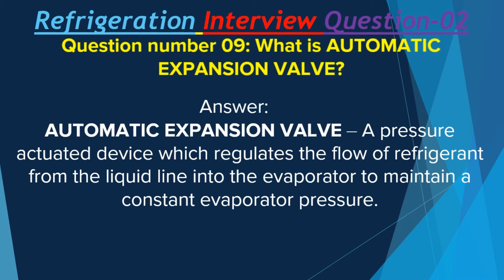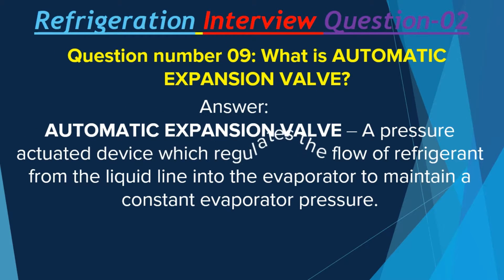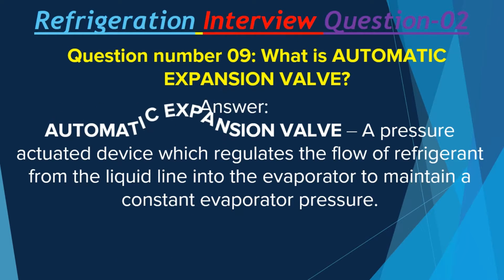Question number 9: What is an automatic expansion valve? An automatic expansion valve is a pressure-actuated device which regulates the flow of refrigerant from the liquid line into the evaporator to maintain a constant evaporator pressure.